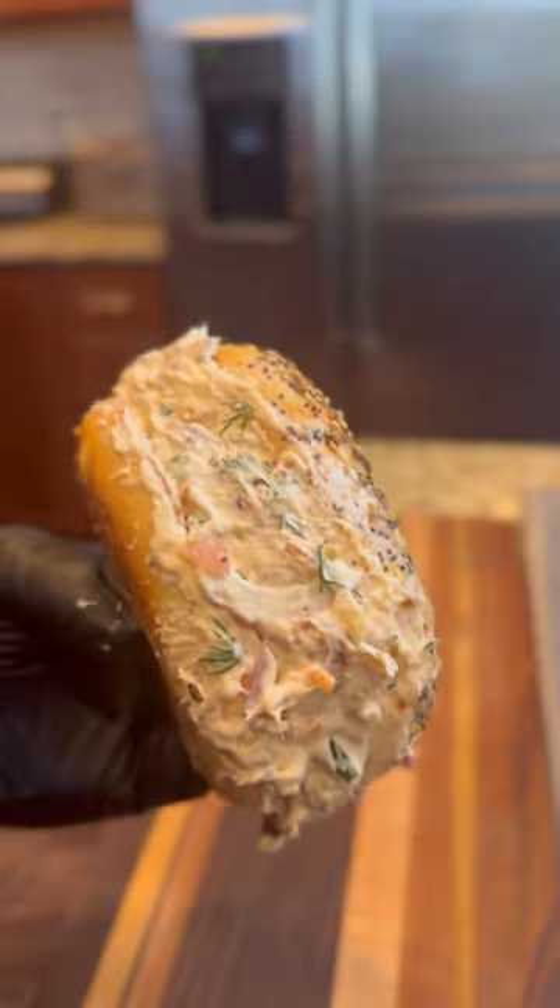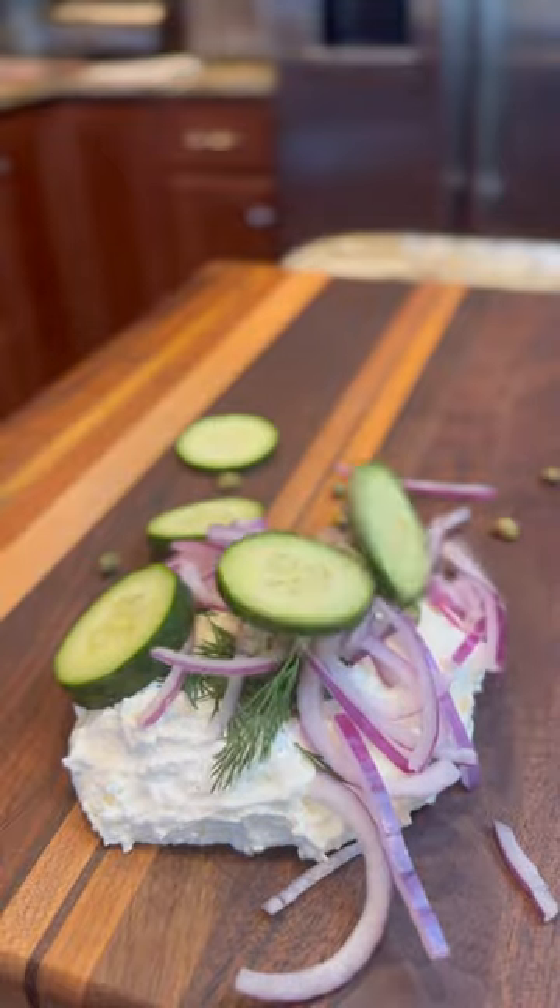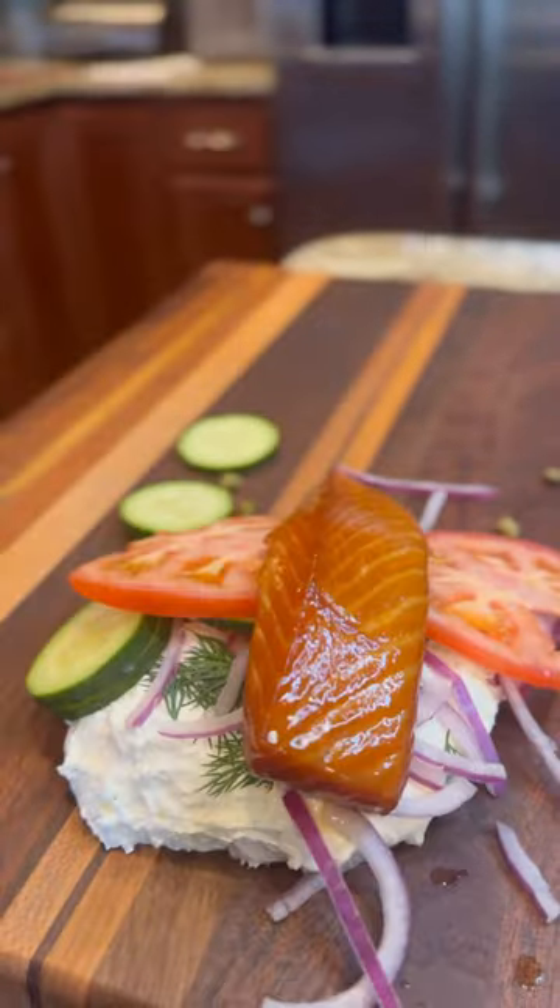The best chopped bagel I've ever made included lots of whipped cream cheese, dill, capers, red onion, a bunch of zucchini slices, tomato, and since I'm from Seattle, candied smoked salmon.